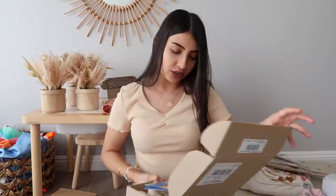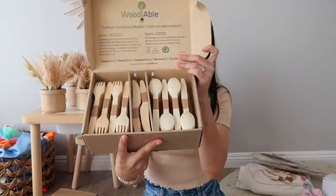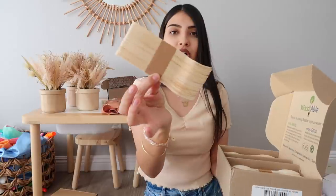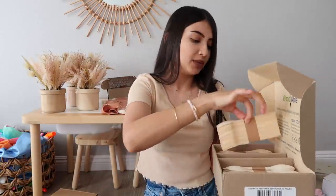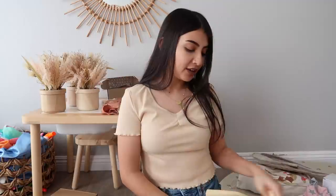For utensils, I got wooden ones — a 300-piece set from Amazon by the brand Woodable. It includes spoons, forks, and knives. I'm trying not to touch them too much for sanitary reasons for my guests, but those are the utensils we're going to be using.